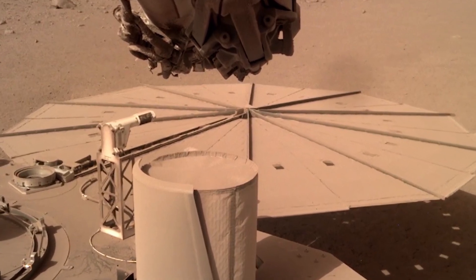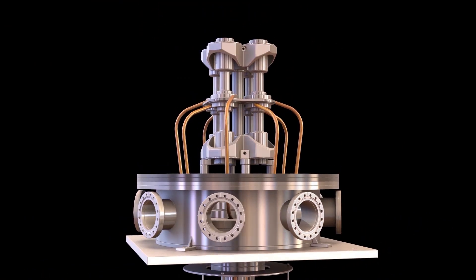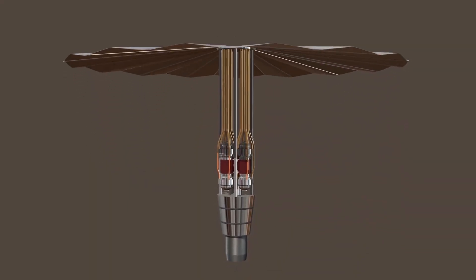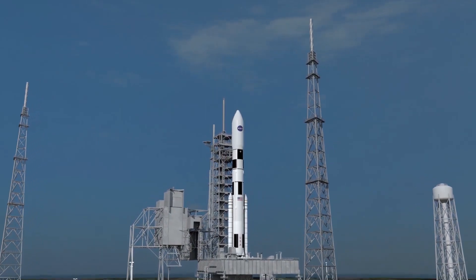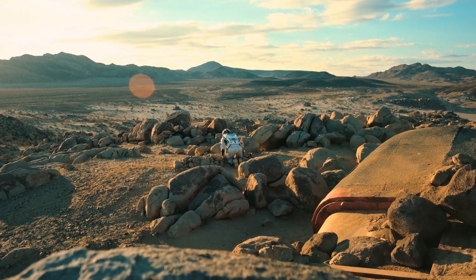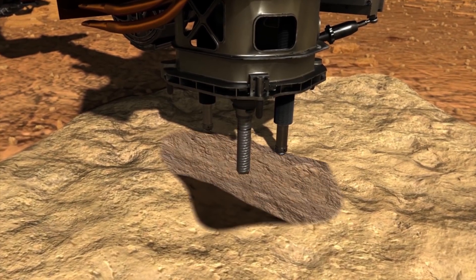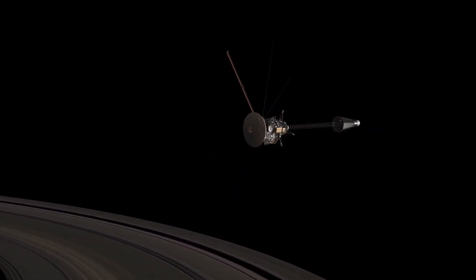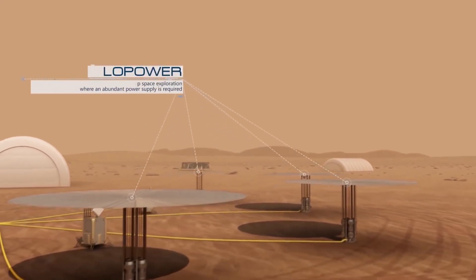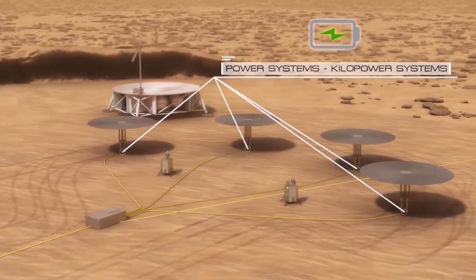Imagine a device that can power space robots and human space travel — Kilopower is sort of like that. Feeling straight out of a science fiction movie, it has the potential to power not only robotic explorers but also future human missions. It supports the operations of AI-driven colonies, automated mining operations, and other critical infrastructure on Mars. Being able to provide constant power, the Kilopower reactor lays the groundwork for long-term colonization efforts, ensuring that habitats, scientific equipment, and support systems stay active even during prolonged periods of harsh weather or darkness.